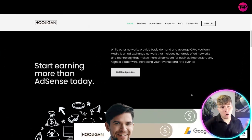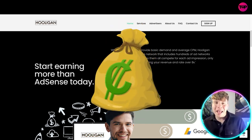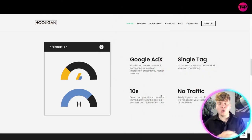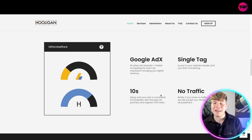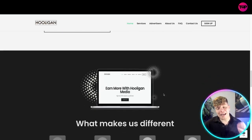Let's kick this off on hooliganmedia.com. While other networks provide basic demand and average CPM, Hooligan Media is an ad exchange network that includes hundreds of ad networks and technology that makes them all compete for each impression. Only the highest bid wins, increasing your revenue at a rate of over 8x your original revenue. There's a single tag to put in your website header to start monetizing, and even if you have no traffic at all, they will accept you.